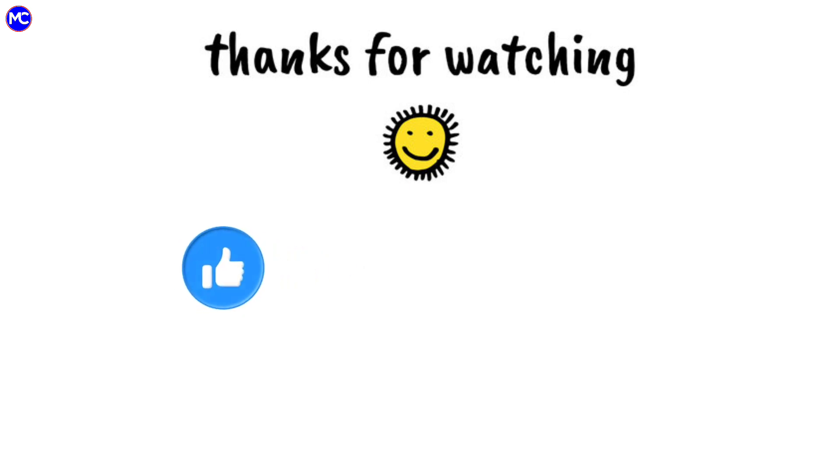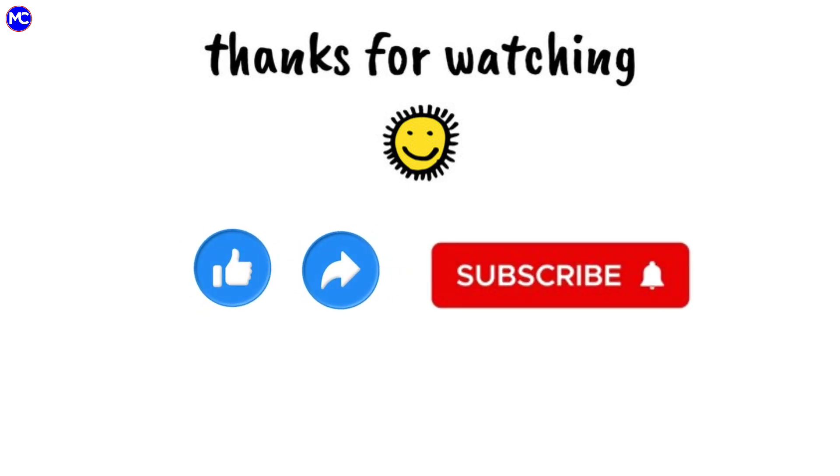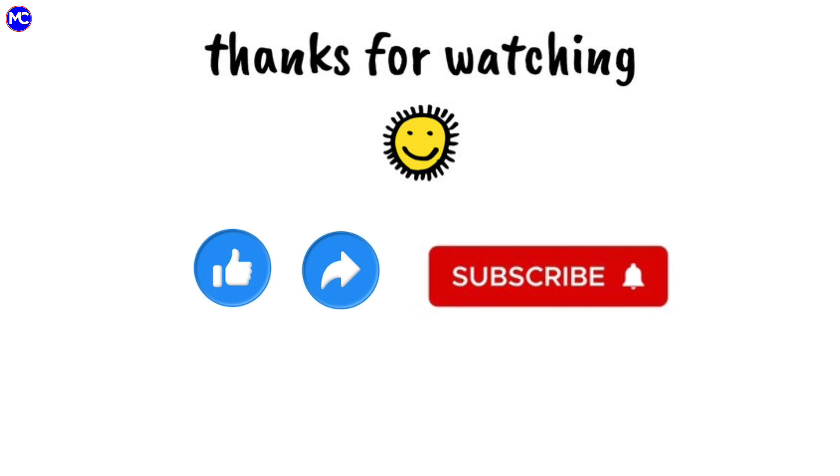Grass hockey. Do like, share, and subscribe to my YouTube channel for more interesting videos.